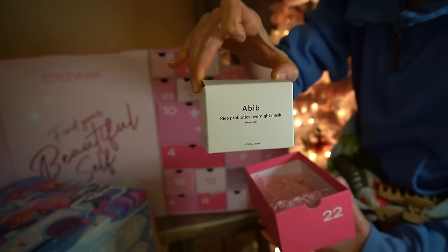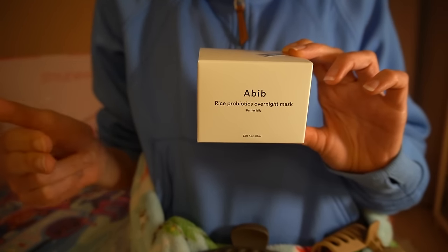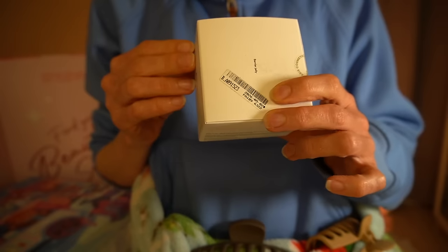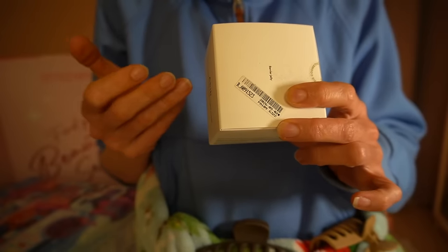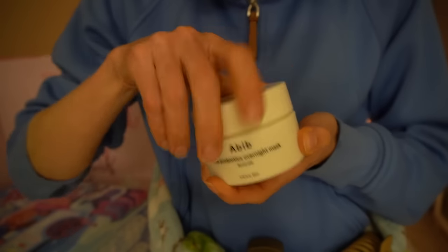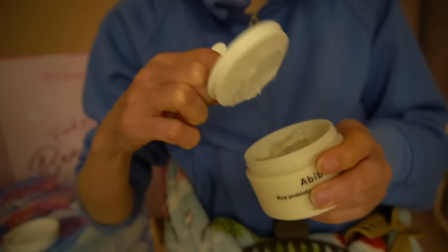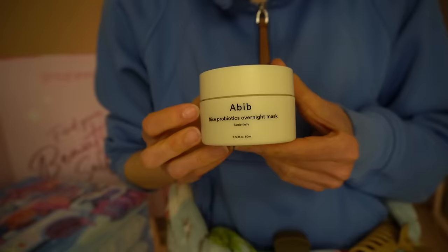Day 22 we have what looks like a mask from A'Bib. Everything I've tried from this brand has been top notch. This goes on as the last step in your nighttime skincare routine and you wash it off in the morning. It sounds like a really nice thick moisturizer. It has lactobacillus ferment, saccharomyces rice bran ferment, adenosine which is good for the moisture barrier, sodium hyaluronate, allantoin, and no fragrance. It comes in a jar with a little scooper — check out the texture, it's like real gelatinous! I'm looking forward to trying this.